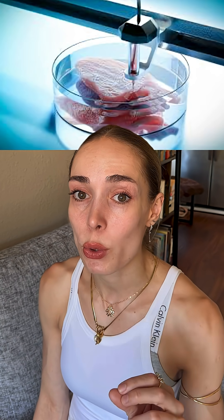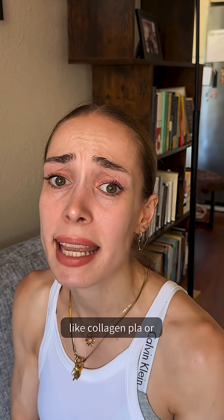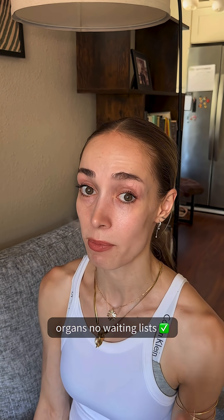Another frontier: 3D bioprinted tissue, layering cells like building blocks with a scaffold made of materials like collagen and PLA to sculpt organs in 3D shapes. The ultimate goal? Personalized, printable organs. No waiting list. No rejection.